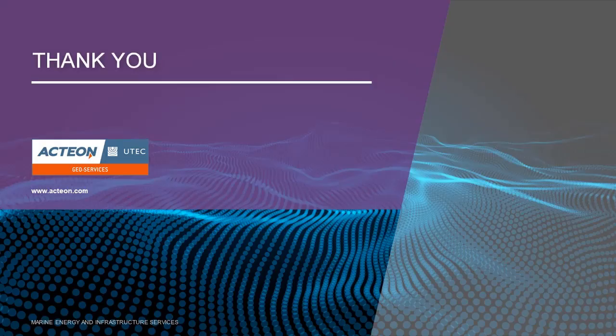Thank you for listening to this brief presentation on remote services, which will bring to you secure, efficient use of bandwidth from any source, enabling improved HSE performance, cost savings, and operational advantages such as the ability to rapidly scale up or down manning levels, as well as the ability to observe your operations remotely. Actium's GeoServices segment and UTECH look forward to providing you, our clients, with all the benefits of this exciting new system.